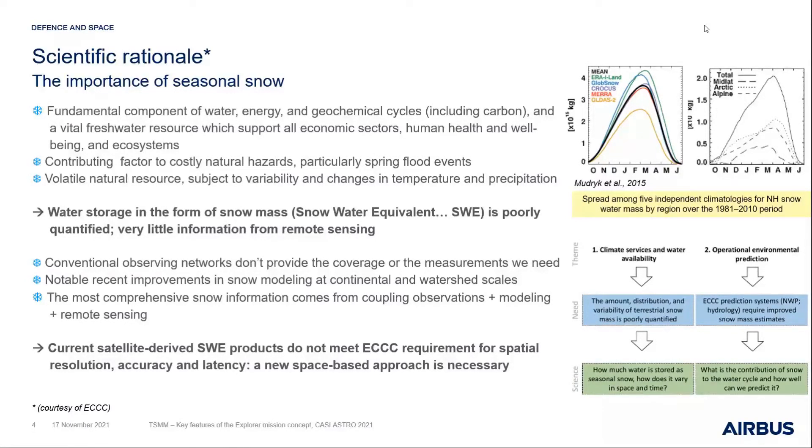Snow water equivalent — SWE — is essentially the water stored within snowpack. It's a critical parameter in those applications, and we don't get enough information about how it's quantified or its geospatial location through current remote sensing. Current observational techniques, whether in-situ ground measurements or others, don't address the science need. On top of that, improvements in snow modeling now make it clear we need a different approach coupling observations, modeling, and remote sensing techniques.